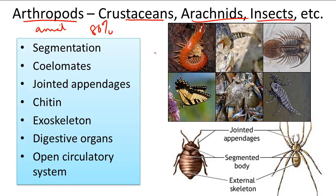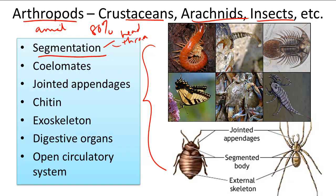What are their key features? Their key characteristics include segmentation, which allows for better mobility and flexibility. Its segmented parts include a head, thorax, and abdomen.